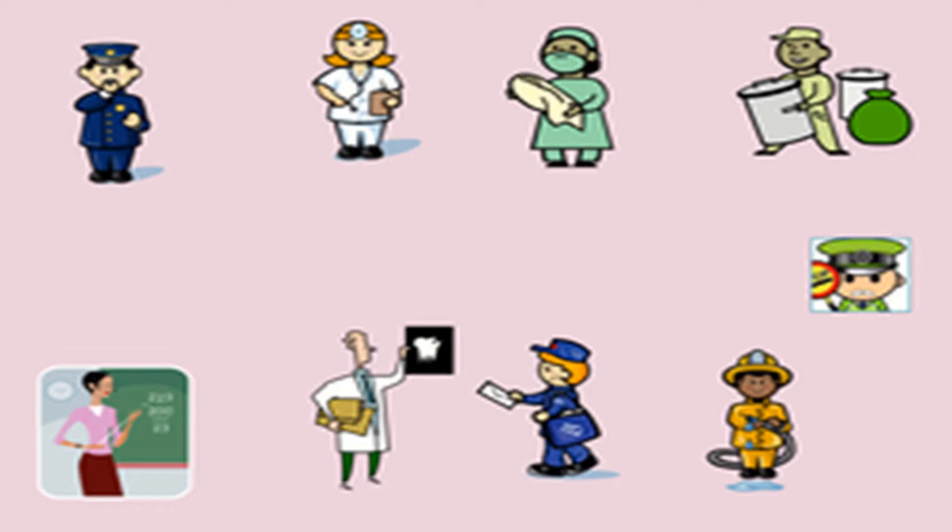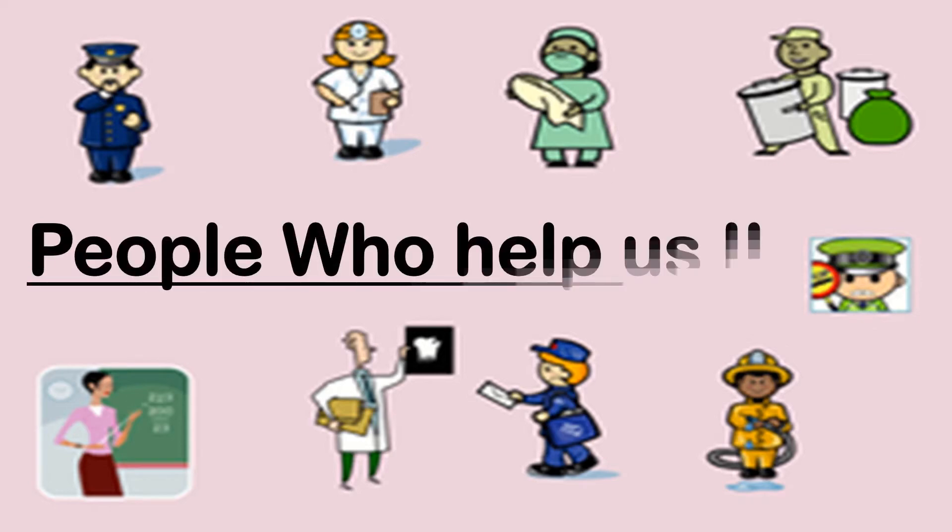Hello students, today we are going to learn about some more people who help us. So, let's start.